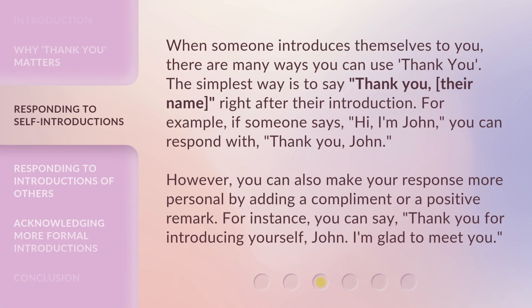When someone introduces themselves to you, there are many ways you can use 'Thank You.' The simplest way is to say 'Thank You' followed by their name, right after their introduction. For example, if someone says, 'Hi, I'm John,' you can respond with 'Thank You, John.'